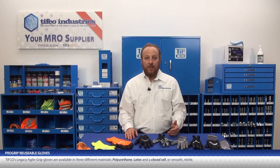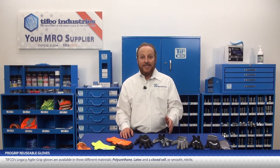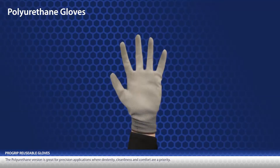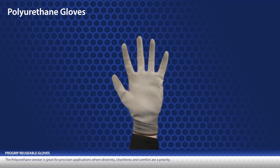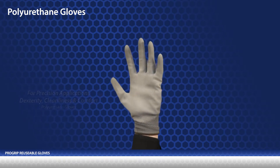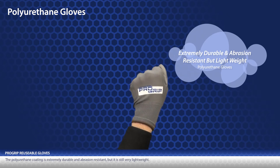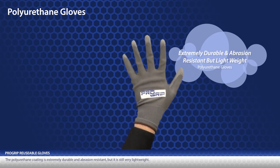TIFFCO's legacy Agile Grip Gloves are available in three different materials: polyurethane, latex, and a closed cell or smooth nitrile. The polyurethane version is great for precision applications where dexterity, cleanliness, and comfort are a priority. The polyurethane coating is extremely durable and abrasion resistant, but it is still very lightweight.